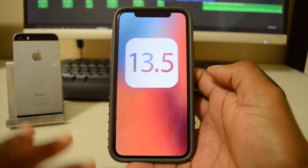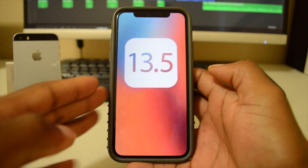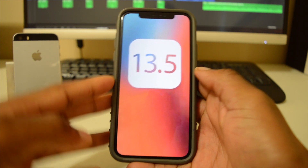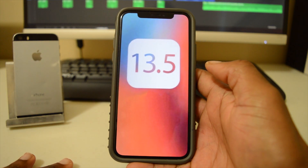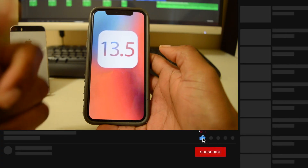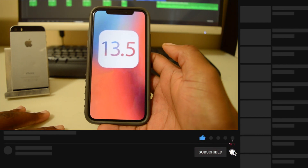That's about it for iOS 13.5, covering both the GM and public versions. In a day or two I'll do a follow-up video highlighting performance issues and major bugs that come with this update, so stay tuned. If you like the video, please leave a like and subscribe. As always, stay safe — catch you in the next one. Peace.